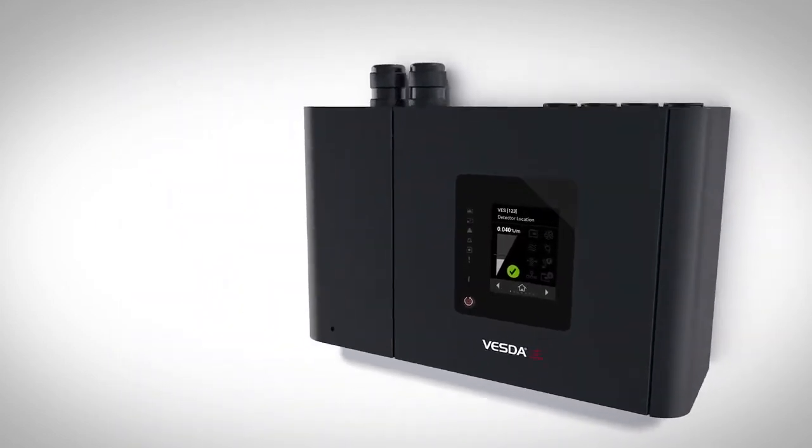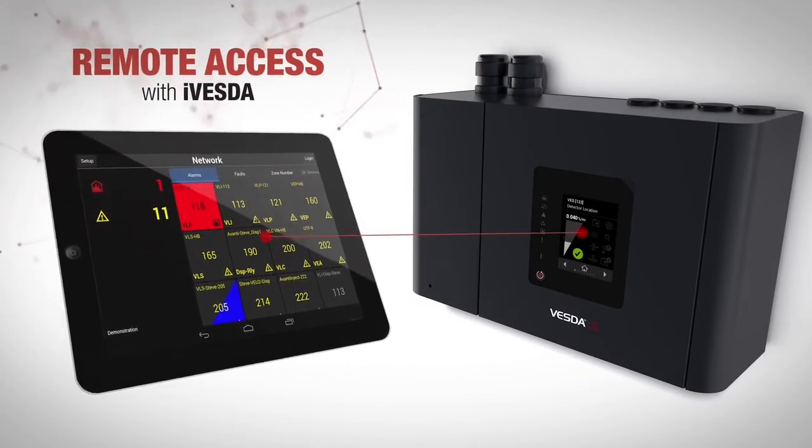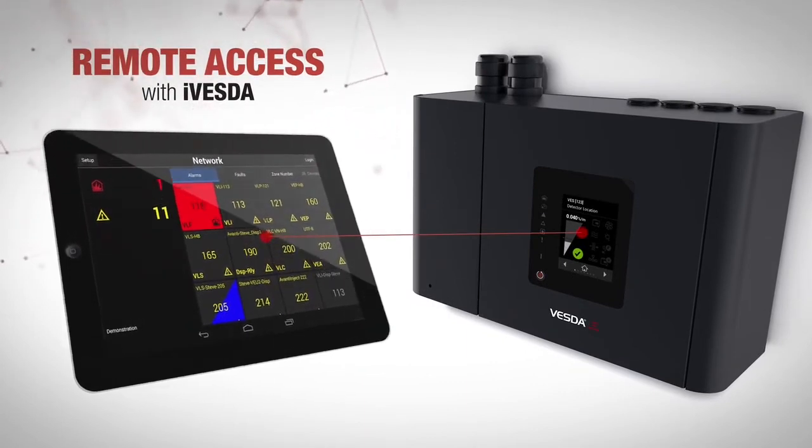As part of the VESDA-E family, the VES supports remote access via iVESDA for proactive maintenance and system review.